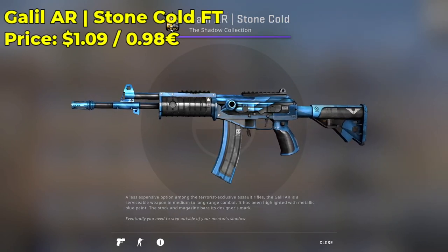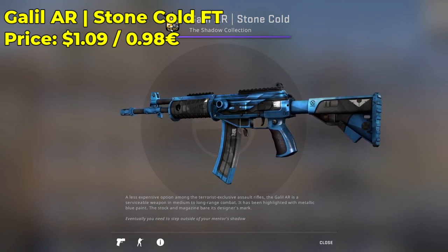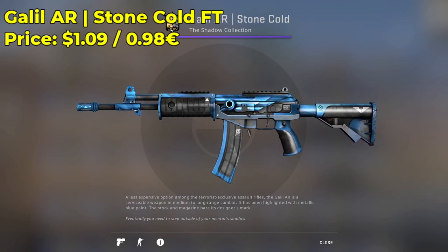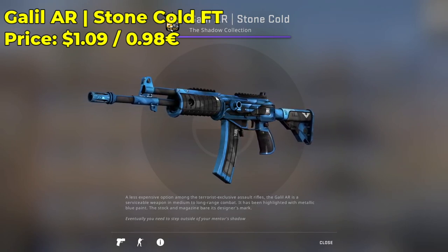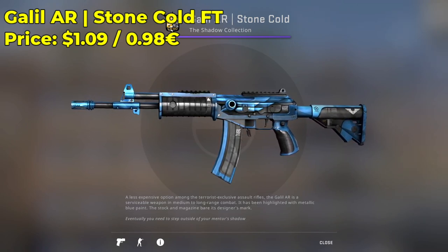Next up, we have a Galil AR Stone Cold in the field-tested condition, going for $1.09 — very nice looking skin, very sleek, elegant, shiny, bright, colorful blue. If you like the color blue, you're definitely going to like this skin. It can make for some pretty cool sticker combos, so definitely give it a try. It's only a dollar.